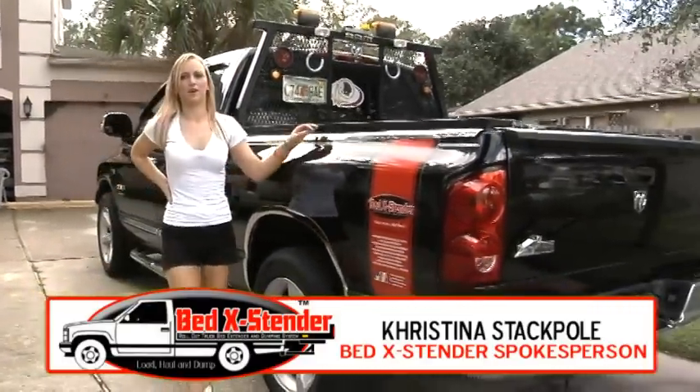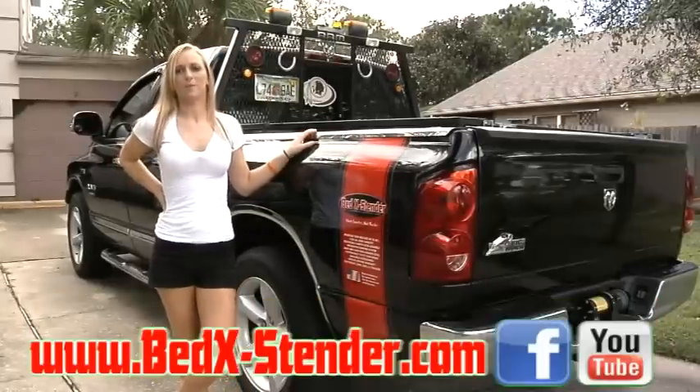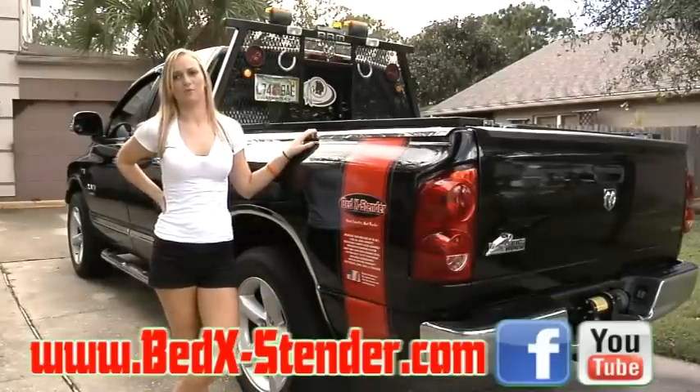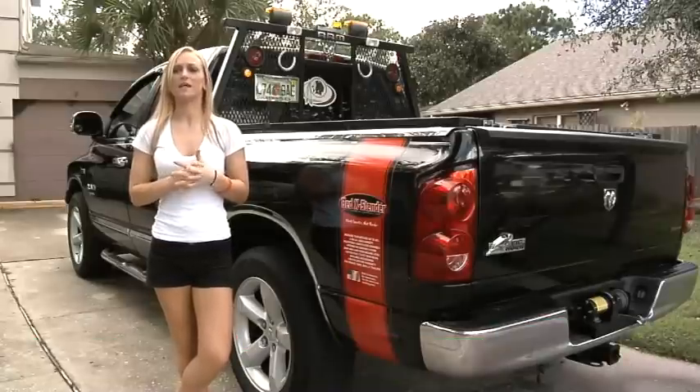Hi, my name is Christina Stackpole, daughter of Donald Stackpole, inventor, CEO and president of Bed Extender Corporation. My dad being a contractor and truck owner for more than 25 years, I personally understand the relationship between the contractor and his pickup truck.